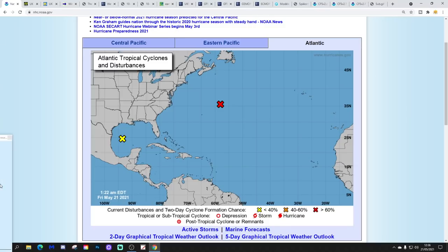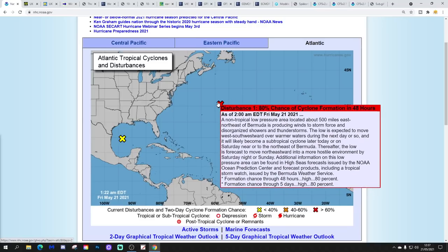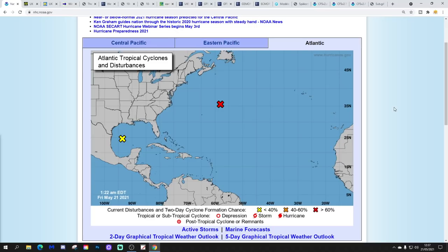We also have a yellow X in the Gulf of Mexico — disturbance 2 — but only with a 20% chance of cyclone formation in the next 48 hours and in the next 5 days. Environmental conditions are expected to be marginally conducive for development before the system moves inland over the northwestern Gulf tonight. I don't think you have to worry too much about that one, but disturbance 1 could well become a named sub-tropical storm in the next few hours.